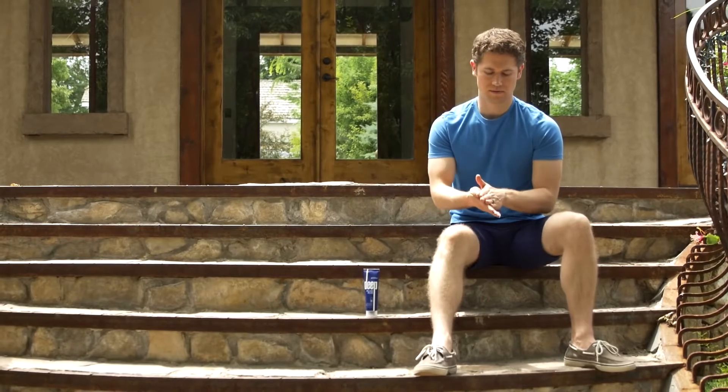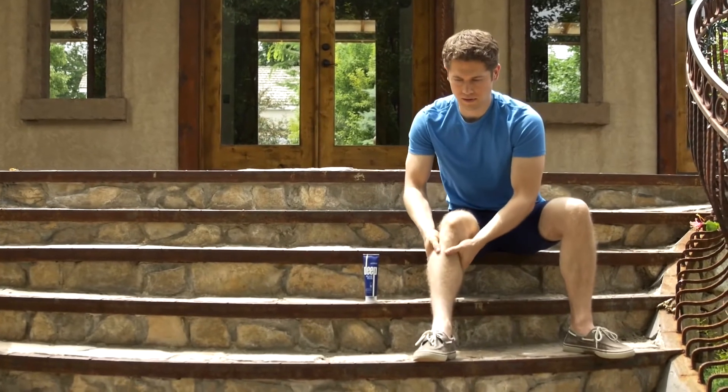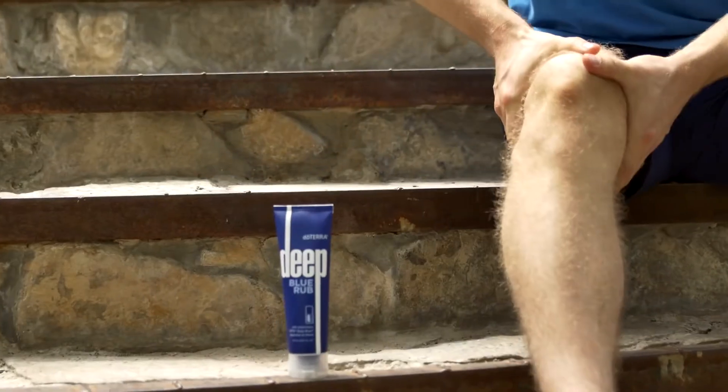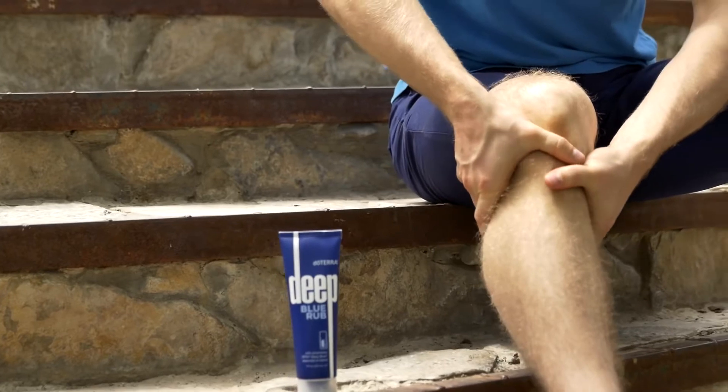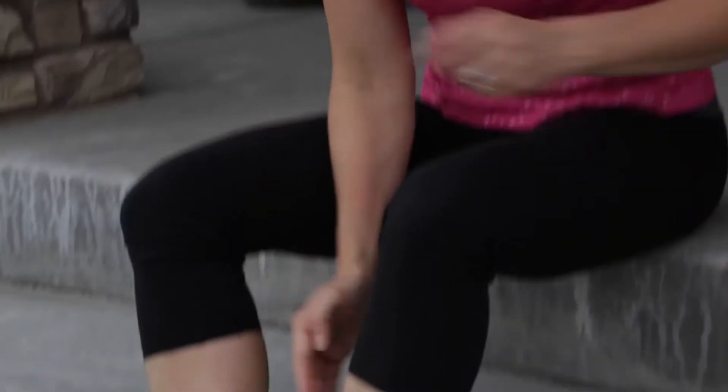Not only are the effects deep and penetrating, they are also sustained. As you gently rub Deep Blue into areas where you feel discomfort, you'll experience the cool therapeutic benefit almost immediately.